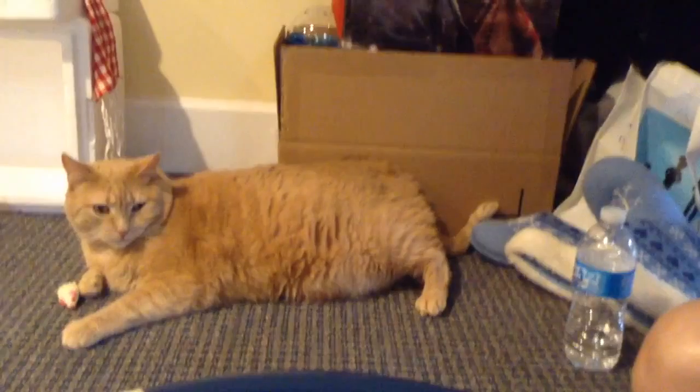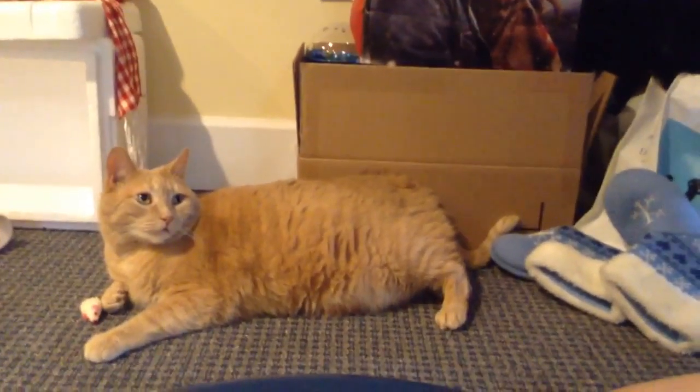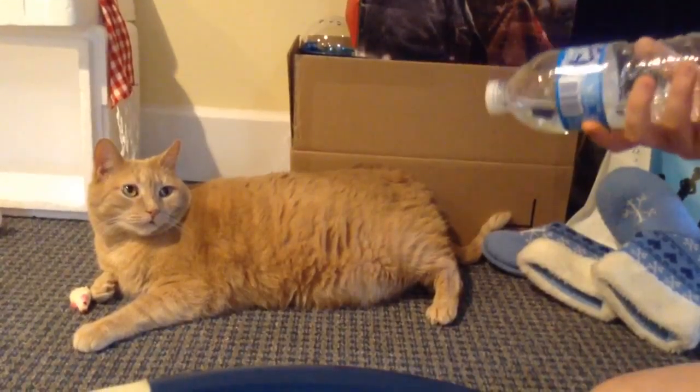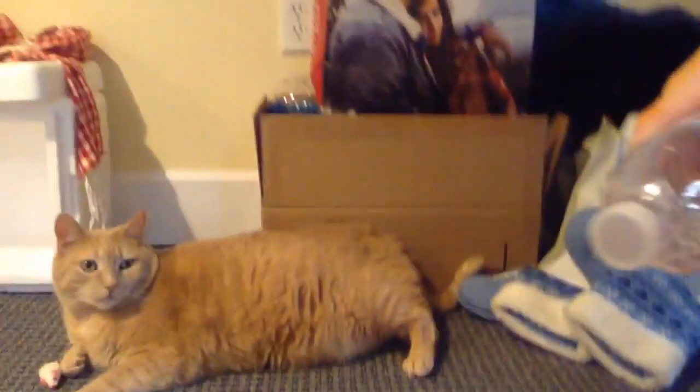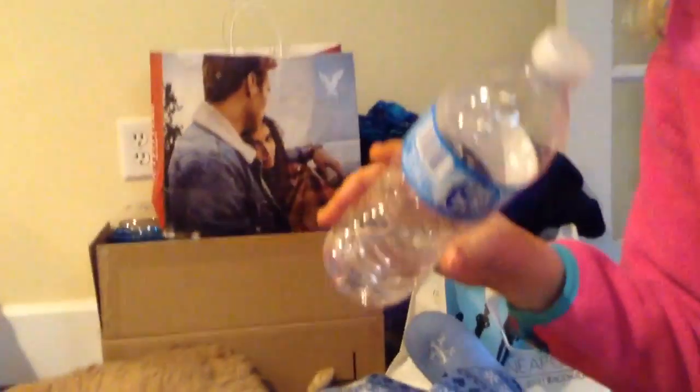You also need wet food. My cat is probably going to get really excited. It's also Fancy Feast. He really likes food. We just give him Fancy Feast because that's his favorite. He loves Fancy Feast.